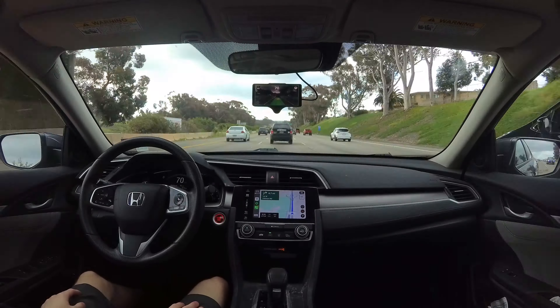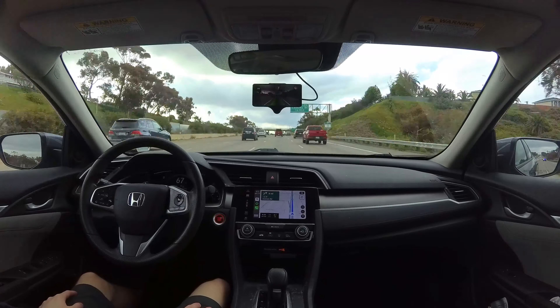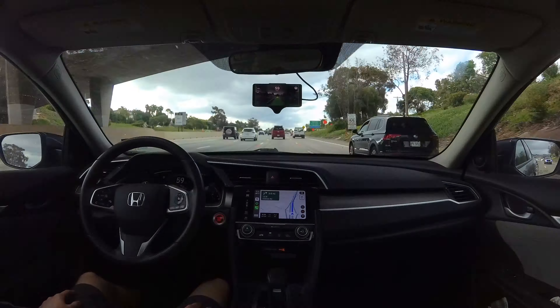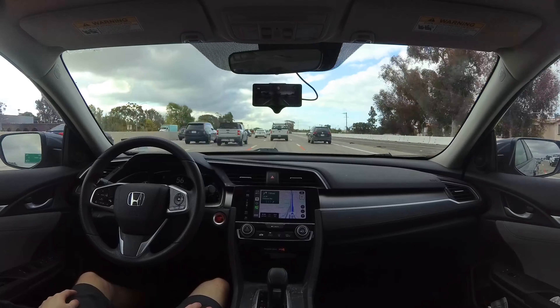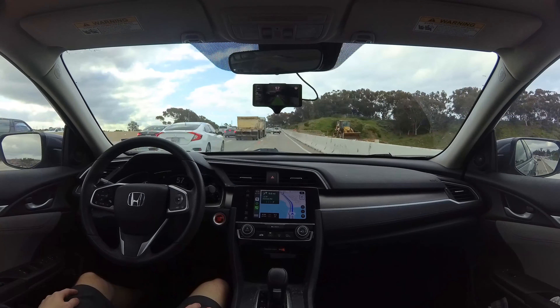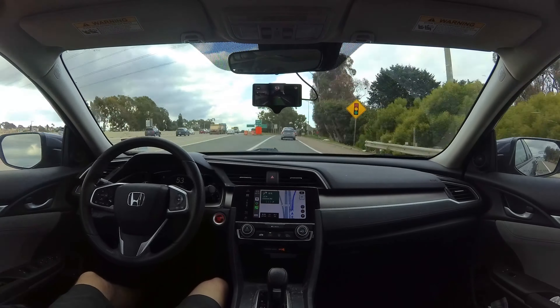That's the review! The Comma 3X is amazing — it's extremely reliable and really just lets the software shine, which is what you want in a hardware device. If you have a supported car, you absolutely need to try OpenPilot. It'll change your life and make your commute so much better. See you in the next video!